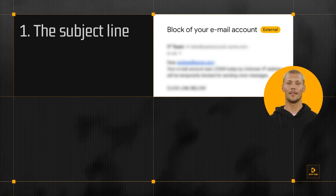Not all phishing emails look the same, though. Here are the red flags you should look out for when receiving a suspicious email. The subject line: if the subject line is alarming, this is a red flag. Cybercriminals make sure to use a subject line that will make you act quickly.